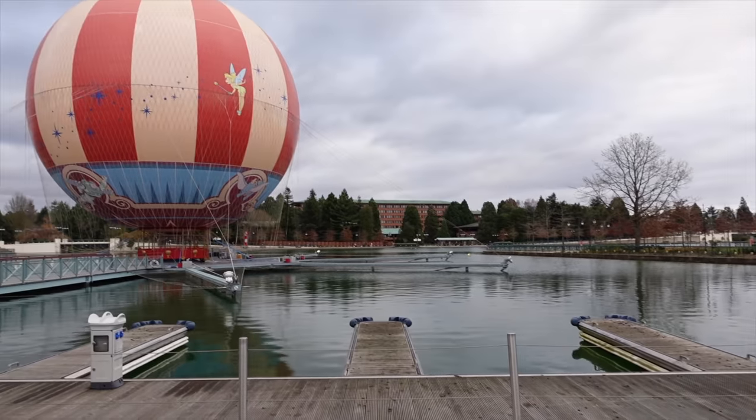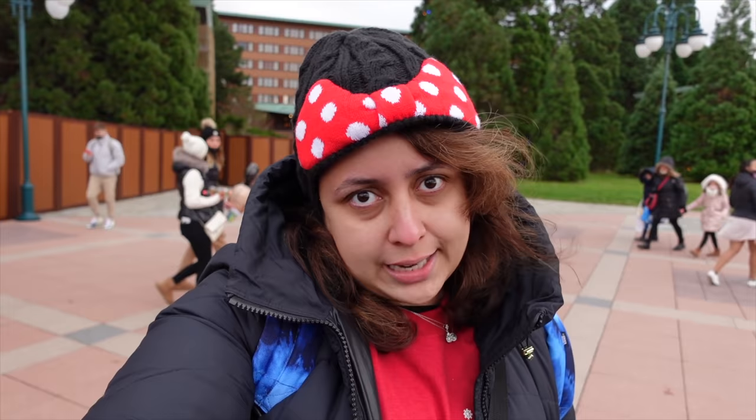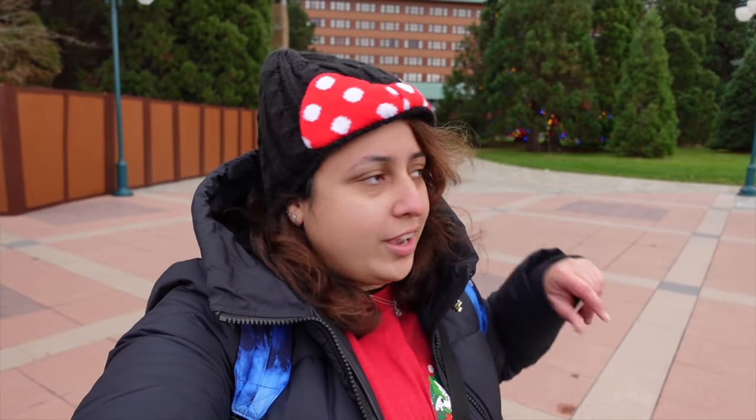Honestly, it's still not a long walk at all — maybe 10 to 15 minutes max. I've now crossed to the other side of the lake and I'm literally in front of Sequoia Lodge. The entrance here is if you're coming from the parks or Disney Village. There's also another entrance on the other side if you're arriving by car, taxi, or Uber. This lakeside entrance is the nicest one in my opinion.